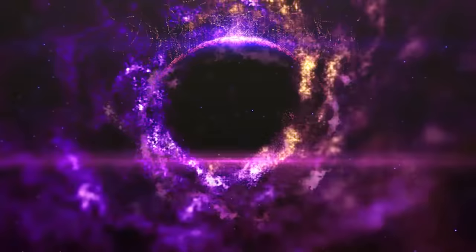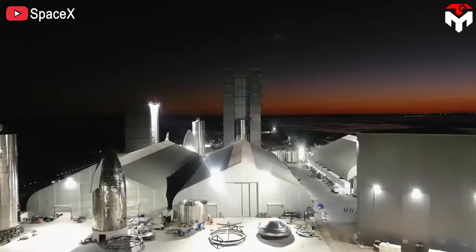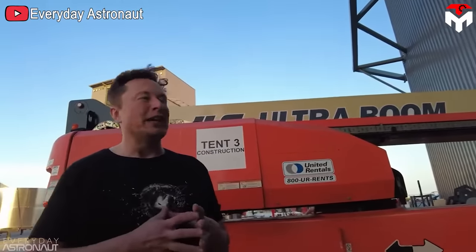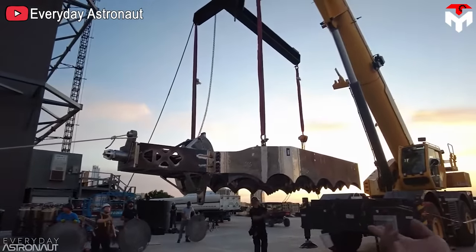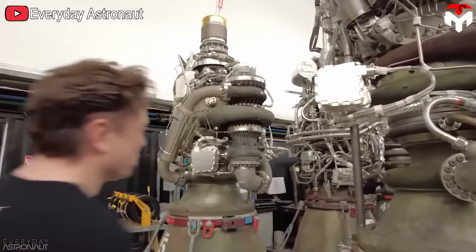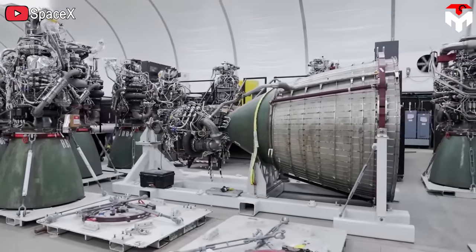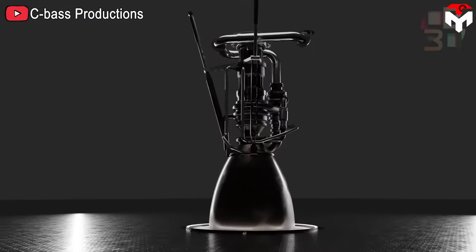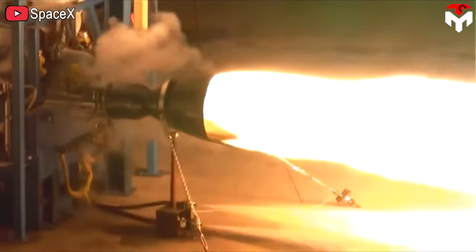In general, all of SpaceX's design processes and operations are based on the five golden steps set by Elon Musk, with the goal of making everything faster, simpler, and more efficient. Raptor engine is no exception. We can easily recognize that when looking at how SpaceX developed their Raptor engine from Raptor 1 to the current version, Raptor 2, and the future version, Raptor 3.